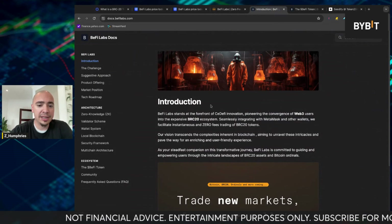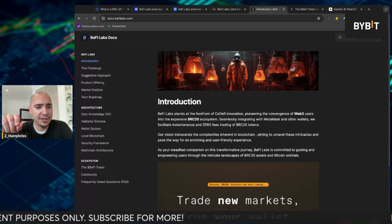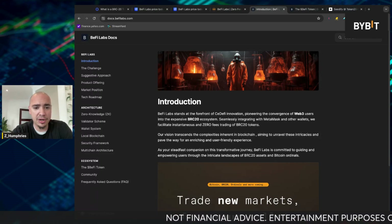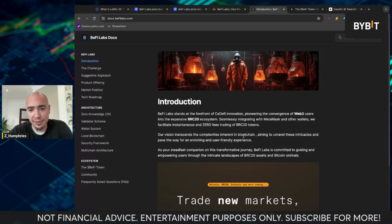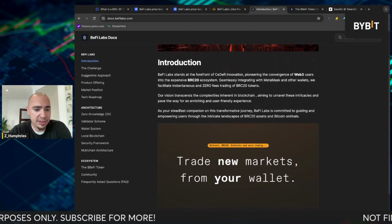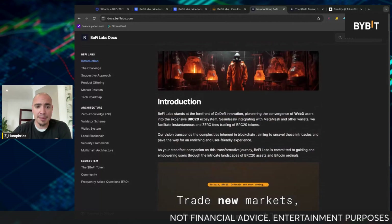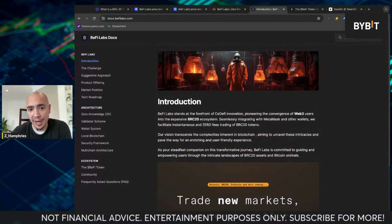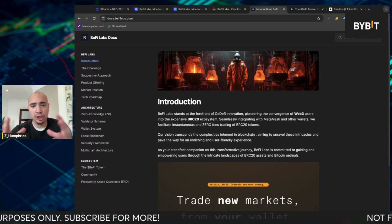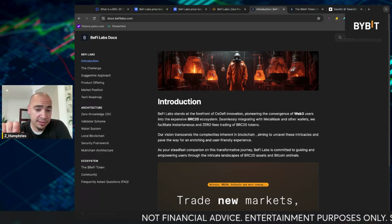So if we take a look at some of their docs — I'm not going to go through all of this, there is a lot here, everything will be linked down below for you. BeFi Labs stands at the forefront of DeFi innovation, pioneering the convergence of Web3 users into the expansive BRC20 ecosystem, seamlessly integrating with MetaMask and other top wallets. Trust Wallet is another big one. We facilitate instantaneous and zero fees trading for BRC20 tokens. If you believe in this BRC20 ecosystem and believe it's going to get bigger, this is almost kind of like an infrastructure play — kind of like how Chainlink is. It's not a sexy play, but you're investing in something that's kind of a glue that keeps things together. That's kind of how I look at BeFi after examining it here.